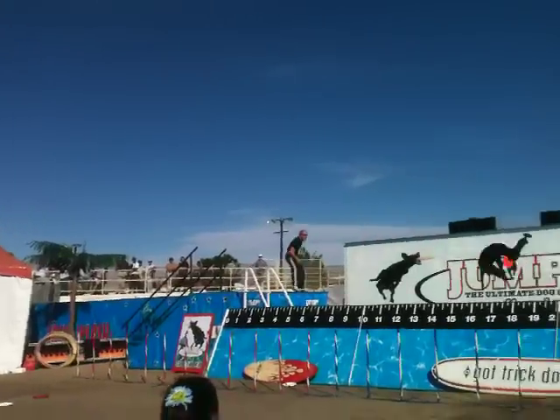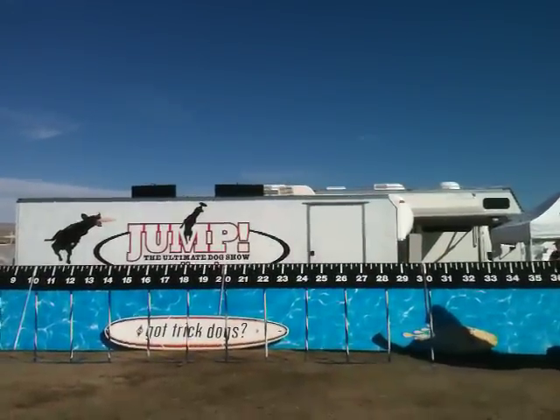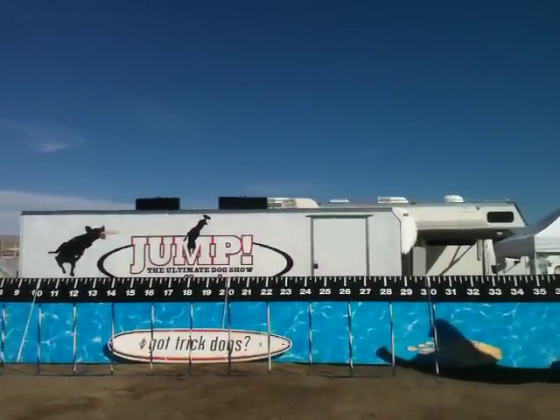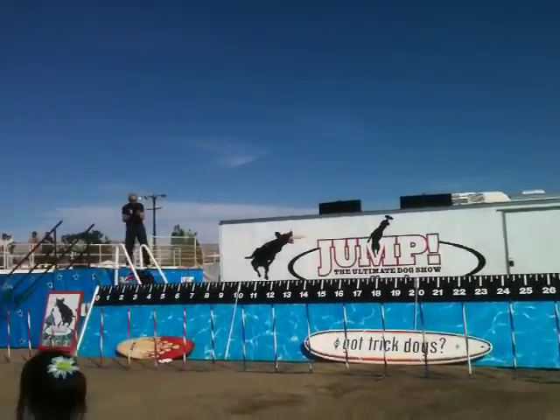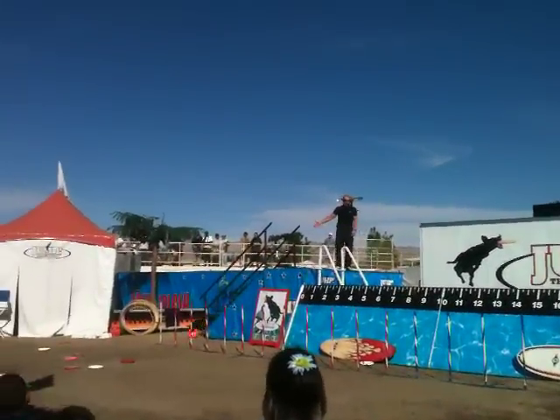Come on, Freddie! That's a big jump right there, guys — 27, 28 feet! How about a big hand for Freddie, the Frisbee Catch Lab! He's always going to take a little victory lap.